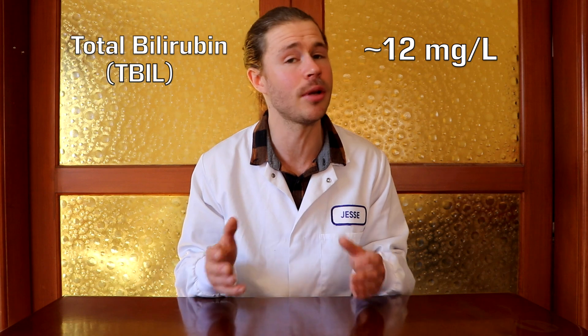Bilirubin is a protein that's produced during the breakdown of blood cells in your liver. It's measured as total bilirubin, or Tbil, and it should be around 12 milligrams per litre of blood. High levels of bilirubin in the blood indicate that it's being released from a slightly damaged liver, and that's not ideal.